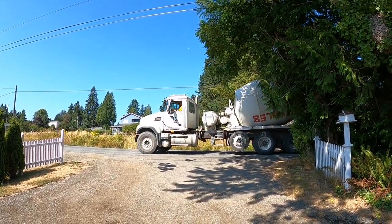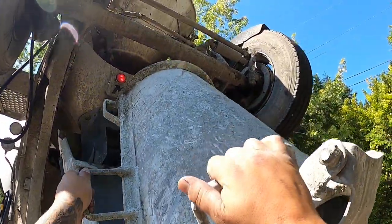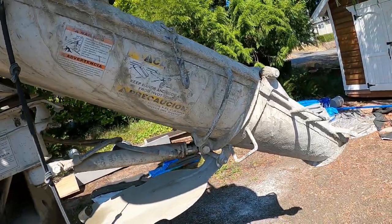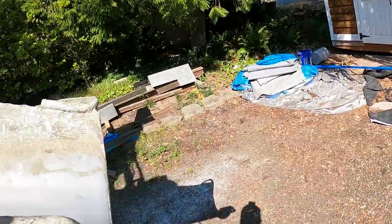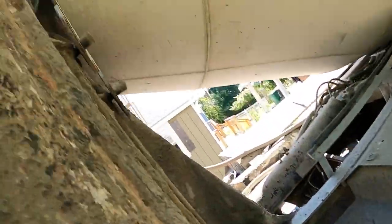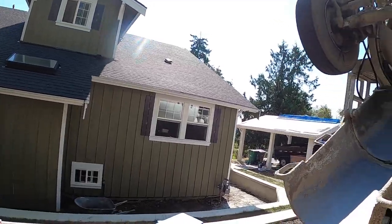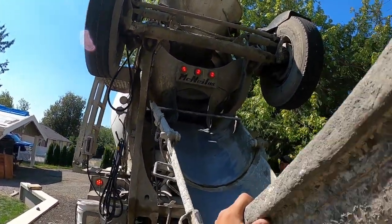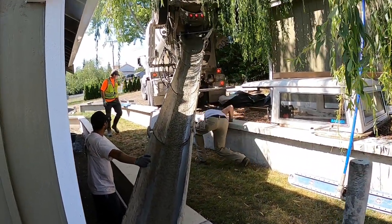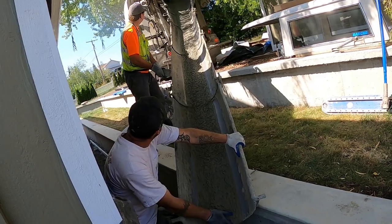All right, here we go. Got the truck showing up. Got Miles Concrete. All right, we got it backed up in here. Let's get these chutes on. We might scoot you over a little bit more. We got that truck backed all the way in here — don't even need a wheelbarrow. Look at that professional driving. No wheelbarrowing, that's awesome. All right, we're in business.